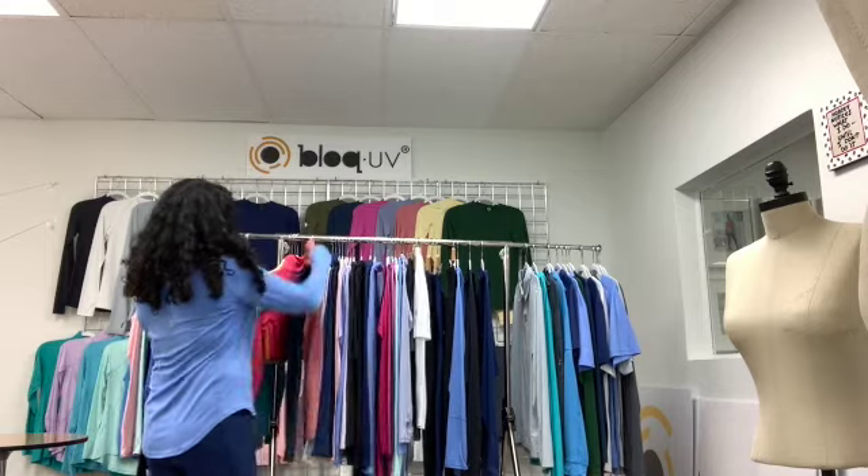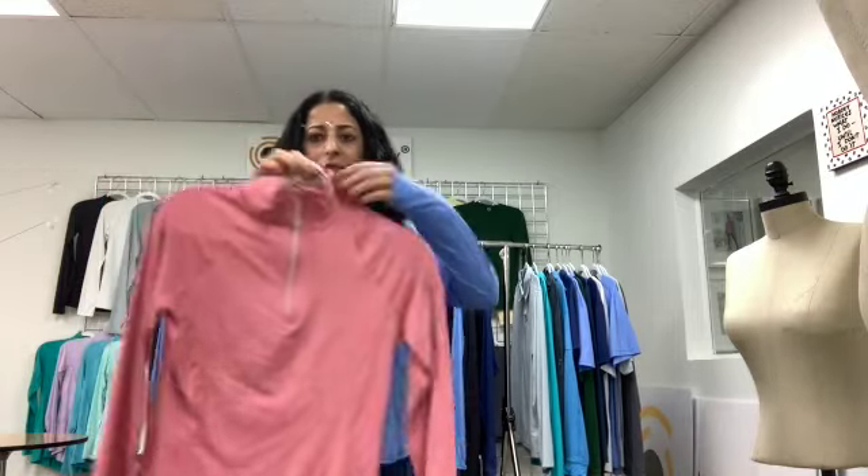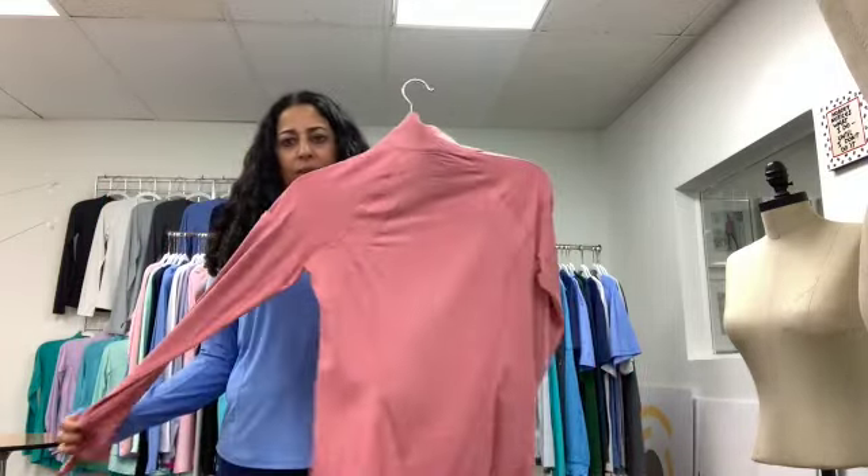The next top is our 3001 mock zip top. It's got a pocket in the sleeve, and this is what the back looks like.